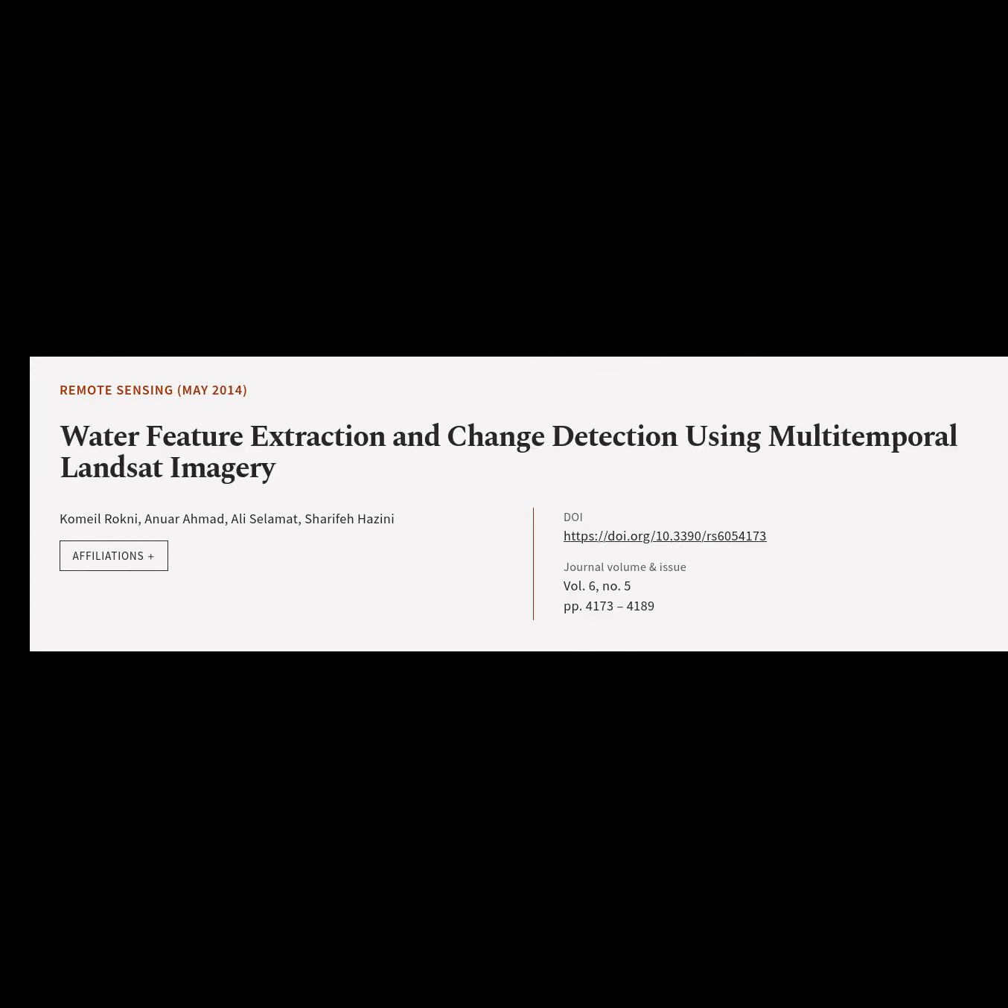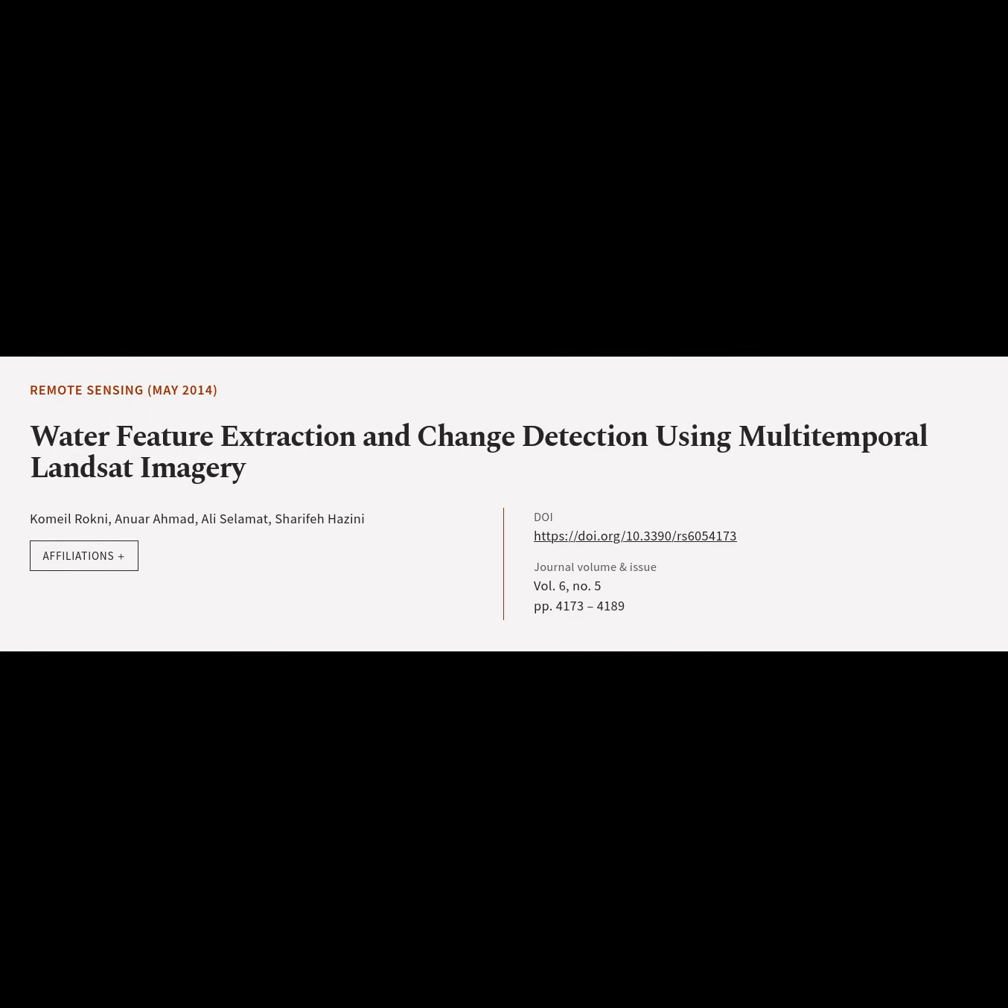This article is titled "Water Feature Extraction and Change Detection Using Multitemporal Landsat Imagery" and was authored by Kolmile Rakhni, Anwar Ahmad, Ali Selamat, and Sharifi Hazini.